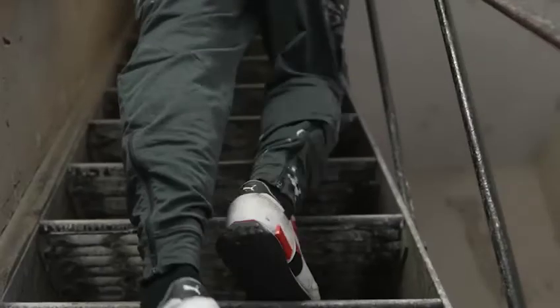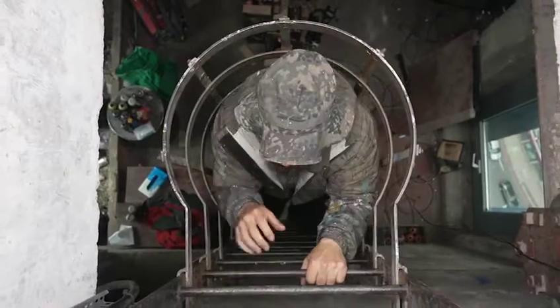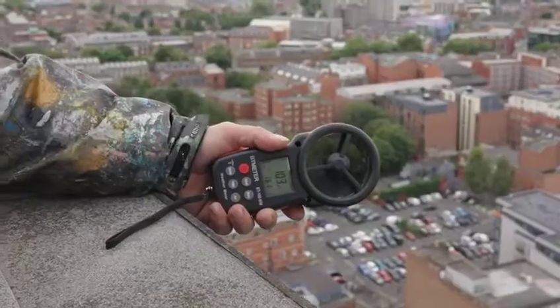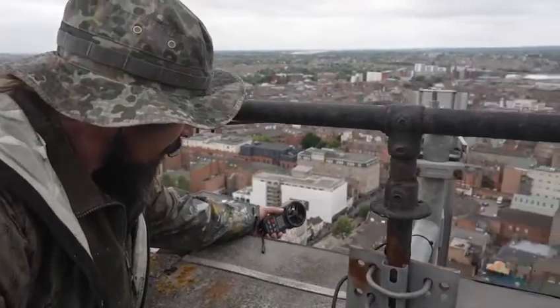We have to get a lift up to the 19th floor, then three sets of stairs, which is the same way we had to bring all the paint up. You really realise the height of the building when you first go out of the hatch. It's one of the best views of Leicester you can get. It's a bit scary when the wind's out, but we've had some good days as well, which is when we really plough through the painting.